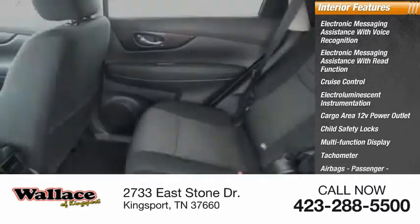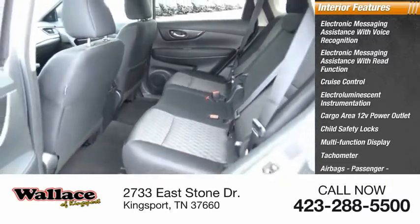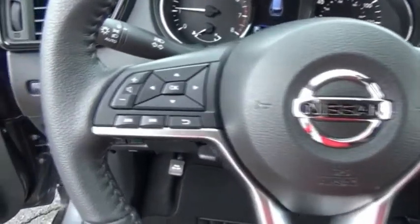Tachometer, airbags, passenger occupant sensing deactivation, one-touch windows. Drive away today with a great deal on this vehicle. Call or stop in today.